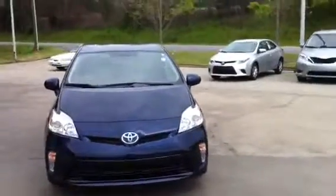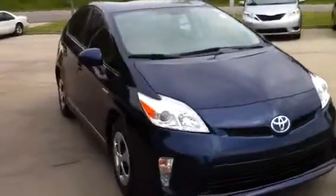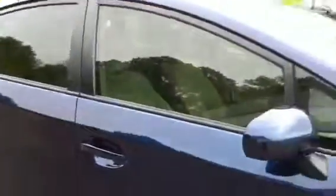We do have this 2012 blue Toyota Prius, which is right here. It does have a window tint on it, power windows, power locks, fog lights. This also has some good new tires on it. I'm just going to walk around it real slowly first.